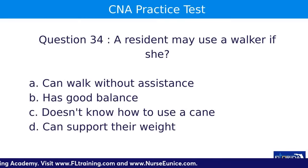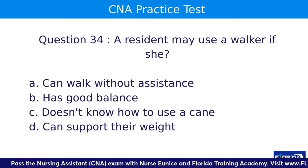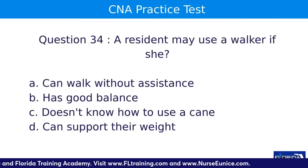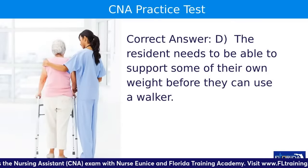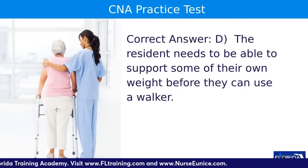Question thirty-four: a resident may use a walker if she — A, can walk without assistance; B, has good balance; C, doesn't know how to use a cane; or D, can support their own weight. The answer is D. Your person should not be using a walker if they cannot support their own weight. Make sure they have non-skid shoes, and use a gait belt around the resident's waist while they walk with the walker.